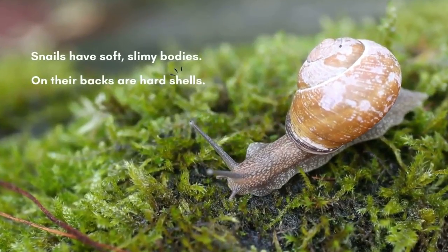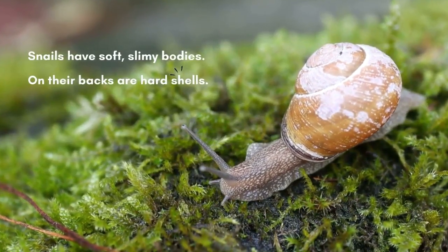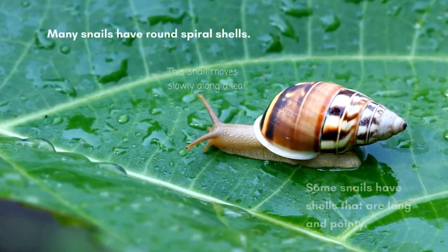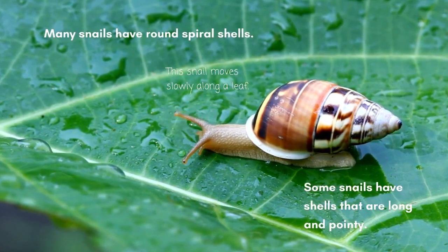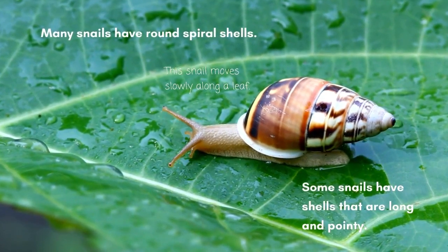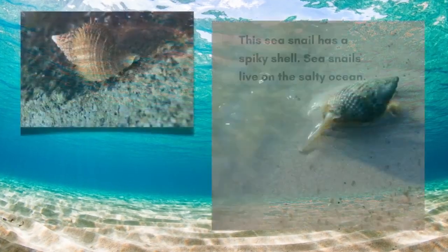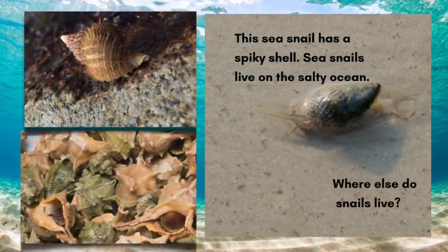Snails have soft, slimy bodies. On their backs are hard shells. Many snails have round spiral shells. Some snails have shells that are long and pointy. This sea snail has a spiky shell.